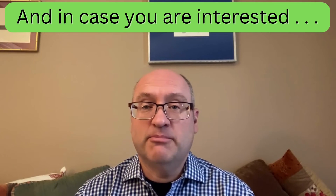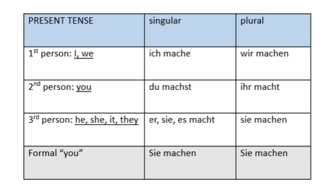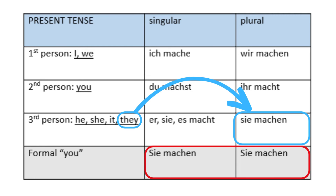One really good thing about Machen is that it is conjugated in a very regular way. For the present tense, we have for the first, second, and third person singular: 'Ich mache,' 'Du machst,' 'Er/Sie/Es macht.' For the plural: 'Wir machen,' 'Ihr macht,' 'Sie machen.' The formal 'you' is simply 'Sie machen,' which has the same format as the 'they' form — grammatically and historically related, but completely different things.